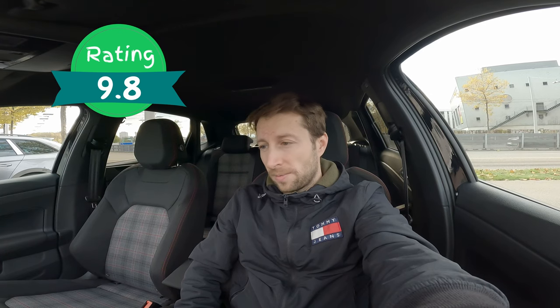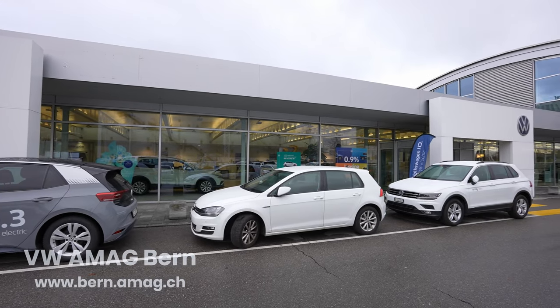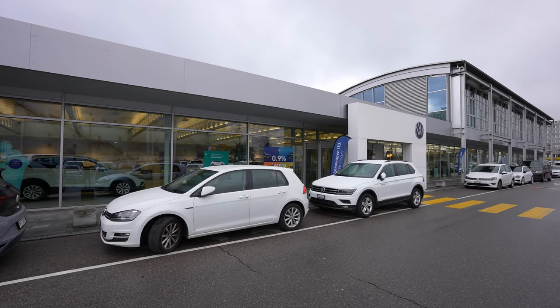It's almost perfect — a really good car. The price is not bad for what it offers. If you're in Switzerland, check out AMAG in Bern — link in the description. Thank you very much for watching. Don't forget to like, share, and subscribe. Stay safe and see you in the next one!